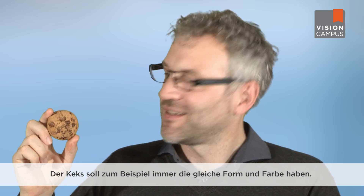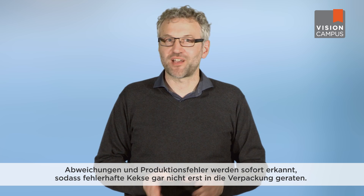The cookie is always supposed to have the same shape and color. If it's a chocolate chip cookie, the chips are supposed to be distributed evenly. A lot of manufacturing know-how is necessary to achieve a result that meets the expectation of customers. A vision system in the production line helps to constantly monitor important parameters of the product. It identifies deviations and production errors to prevent defective cookies from ever making it into the packaging in the first place.